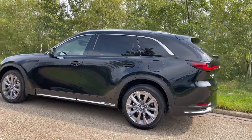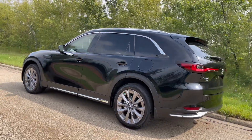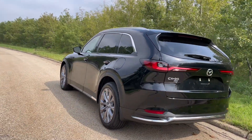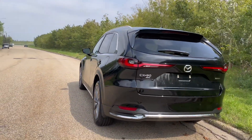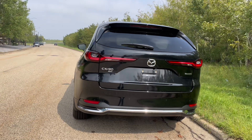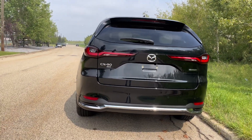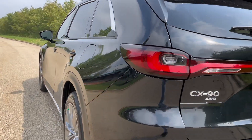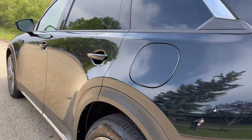This GT has the turbocharged 3.3-liter inline-six engine that produces 280 horsepower and 332 pound-feet of torque. The GTP and the Signature have the high-output turbocharged 3.3-liter inline-six engine that produces 340 horsepower and 369 pound-feet of torque.